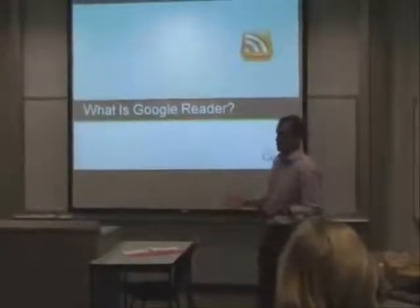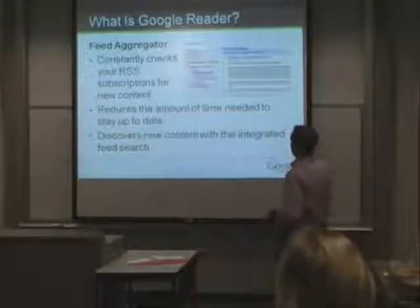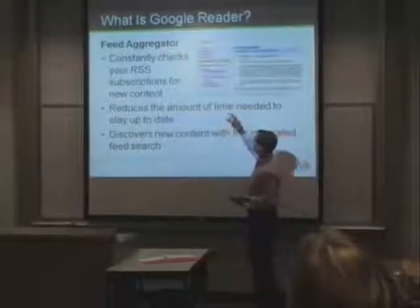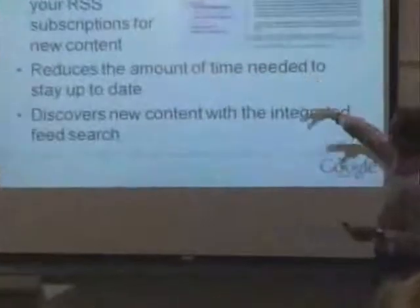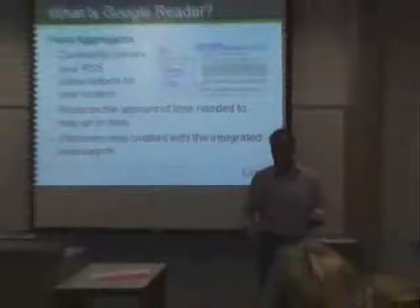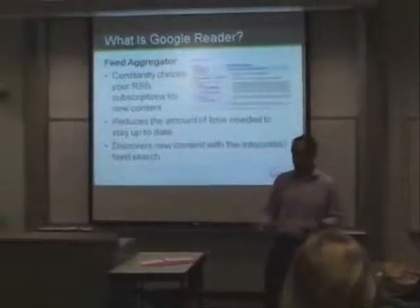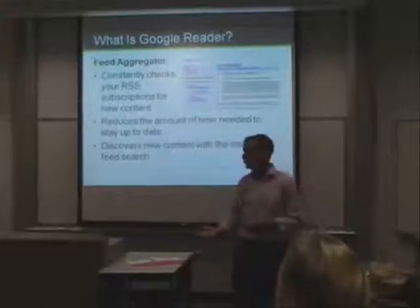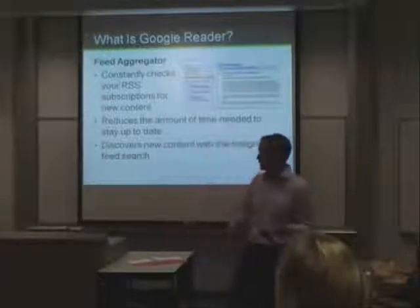So what is Google Reader? It's a feed aggregator — that's how they classify it. It's a way to pull all these RSS feeds from any websites or blogs and put them into a simple user interface. Along the left-hand side, below 'Add Subscriptions,' you can see all of the blogs, newspapers, or RSS feeds that this person is subscribed to. In the demonstration we'll go through how to create a Google Reader account, find some RSS feeds, subscribe to them, and then navigate around Google Reader to get comfortable with it.